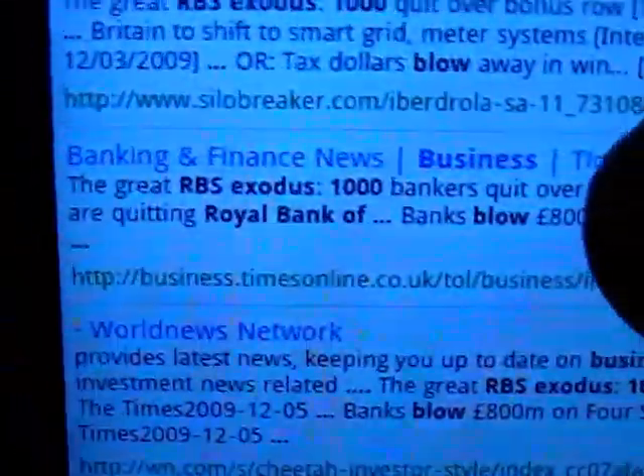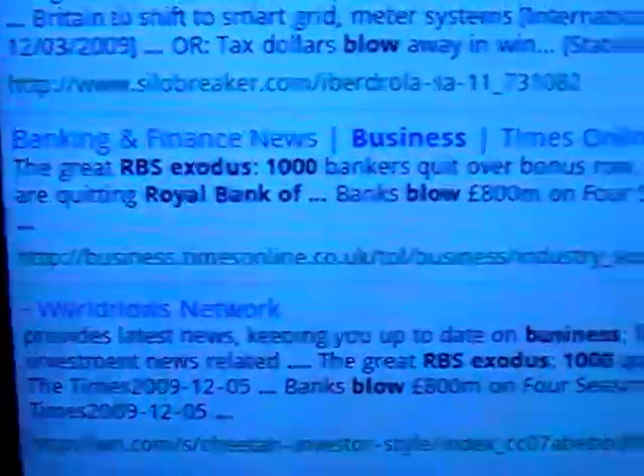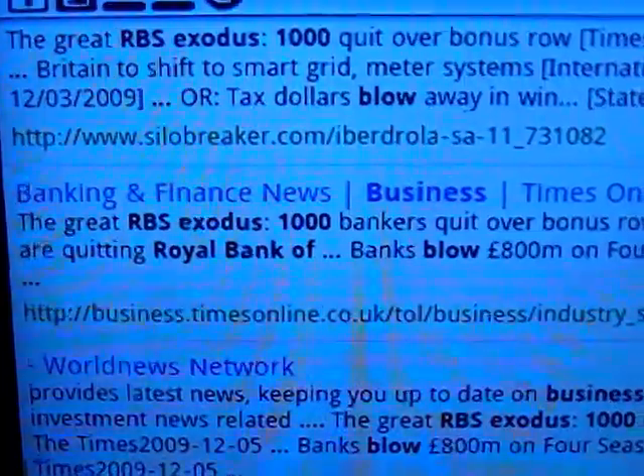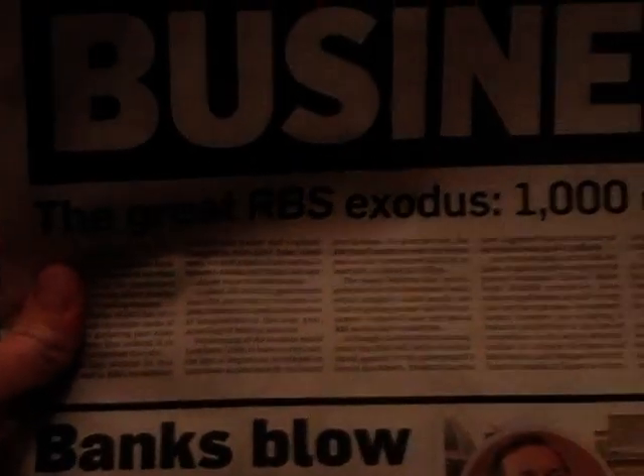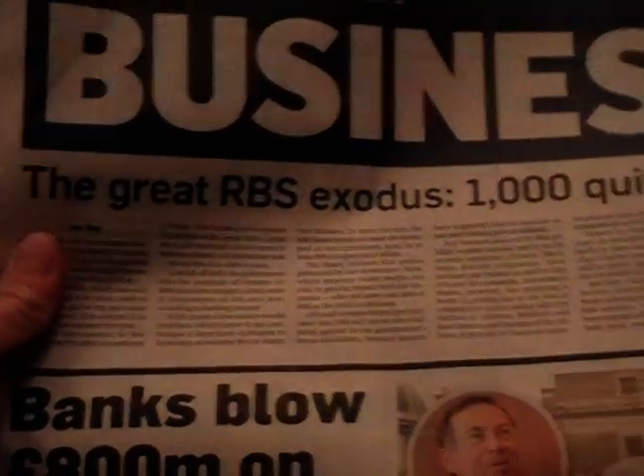But as you can see from this result: Business Times Online, Banking and Finance News, 'The Great RBS Exodus — There's a Banker's Quit over Bonus Row.' If I go to that, it will take you to the page. And that was the bit of text that I actually just took the photo of.